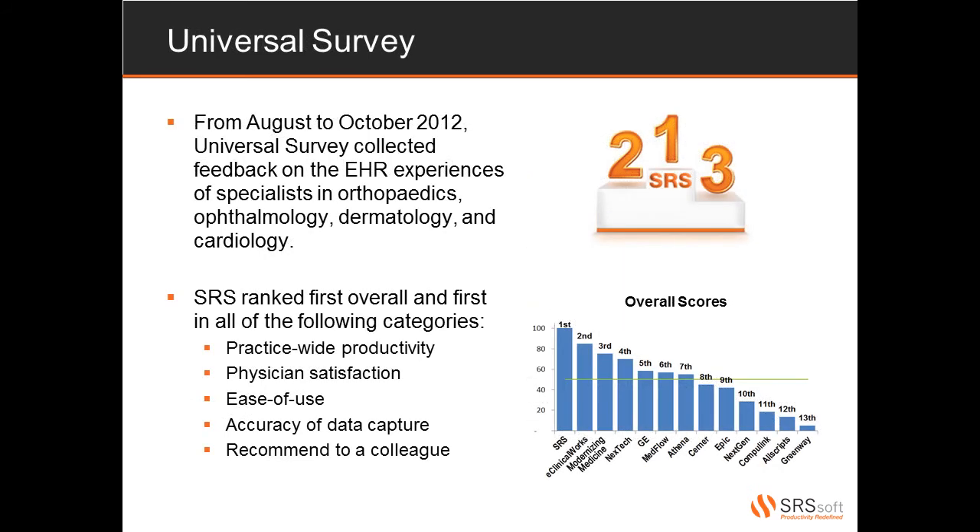From August to October of 2012, independent market research vendor Universal Survey collected feedback on the EHR experiences of specialist physicians in orthopedics, ophthalmology, dermatology, and cardiology. The study resulted in over 1,000 total responses and Universal's final analysis focused on the top 13 vendors. Of these 13, SRS placed first overall and first in each of the survey's five categories, which include productivity, satisfaction, ease of use, accuracy of data capture, and recommending to a friend or colleague. This independent study further proves why SRS is the top EHR solution for specialist physicians.